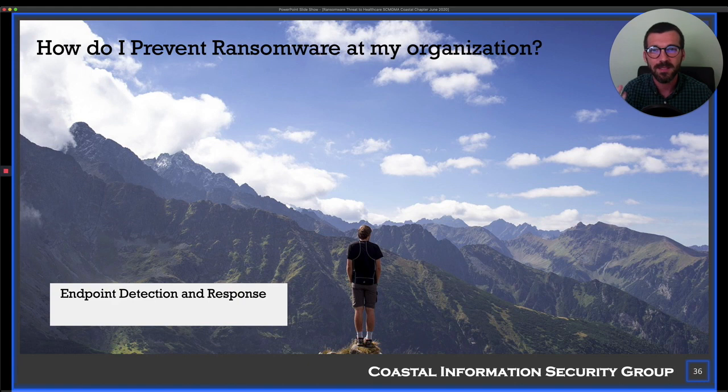EDR — endpoint detection and response — works like advanced antivirus. When there's an incident, such as malware running on a computer or someone visiting a suspicious website, it'll quarantine the malware and notify people. This is a great control and will help stop ransomware. When ransomware starts executing and goes down the file list encrypting files one by one, EDR will detect the pattern after just the first file and destroy that process.